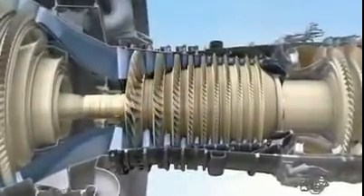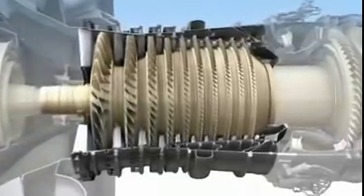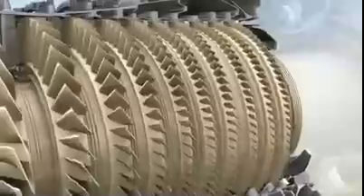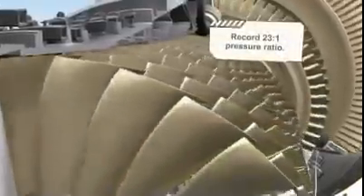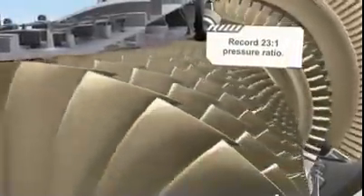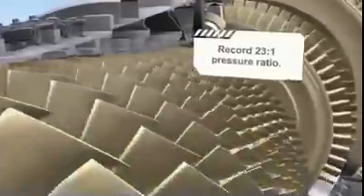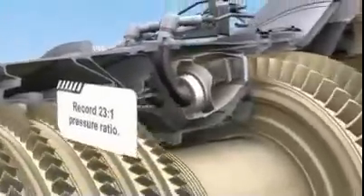The heart of every turbofan is its core, and at the heart of the GE NX is the most efficient compact core we've ever produced. It features a 10-stage high-pressure compressor that uses 4 fewer stages than the engine it will replace. Fewer stages mean fewer parts and less cost. This efficient compressor will deliver an astounding 23 to 1 pressure ratio, while providing the same stall-free operation GE is known for.